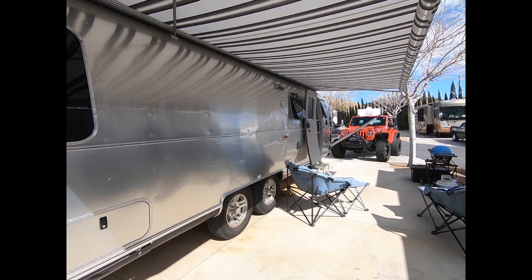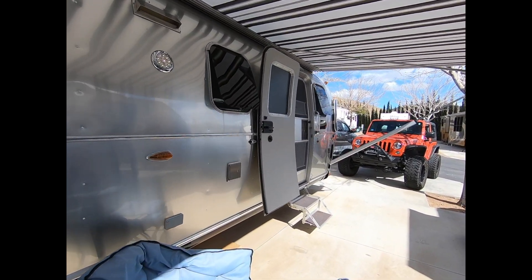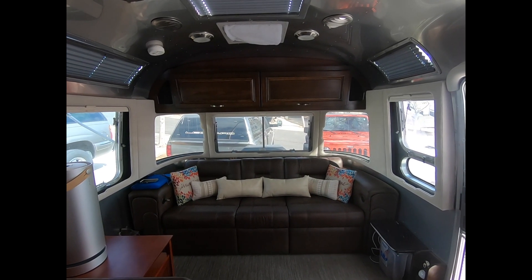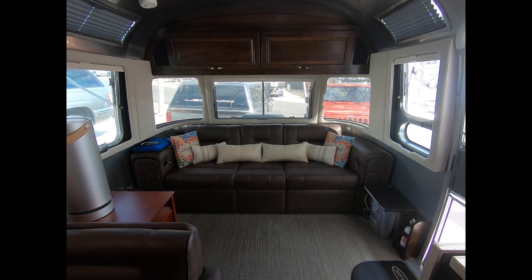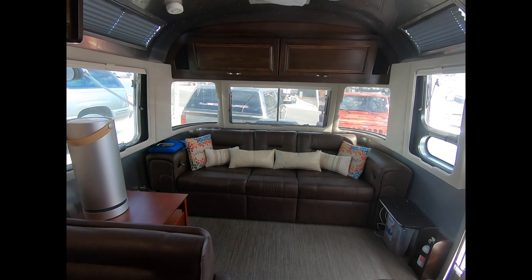Here we are outside our beautiful 2017 30-foot Airstream Classic. Welcome to our humble abode! The first room you come into is our living room. One of the things that Airstreams are especially known for are these beautiful wraparound windows — they let a lot of light in and let you see everything that's going on outside.